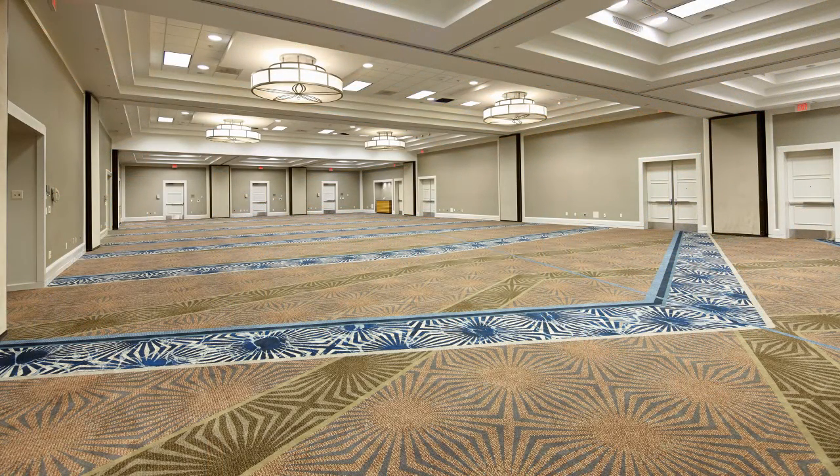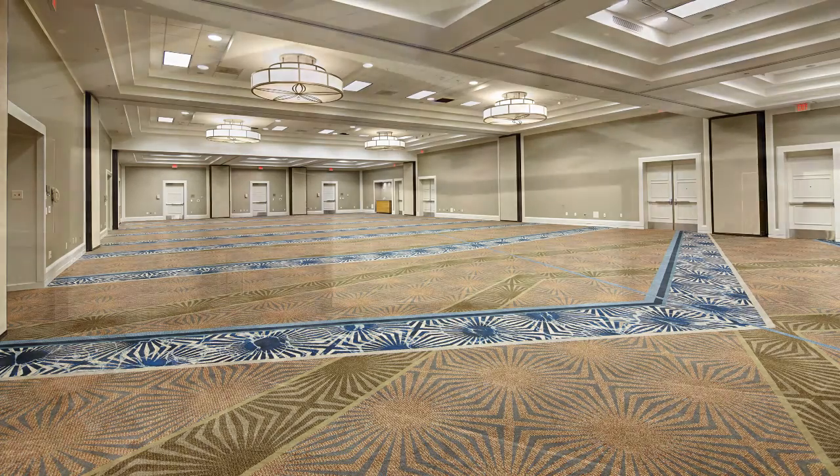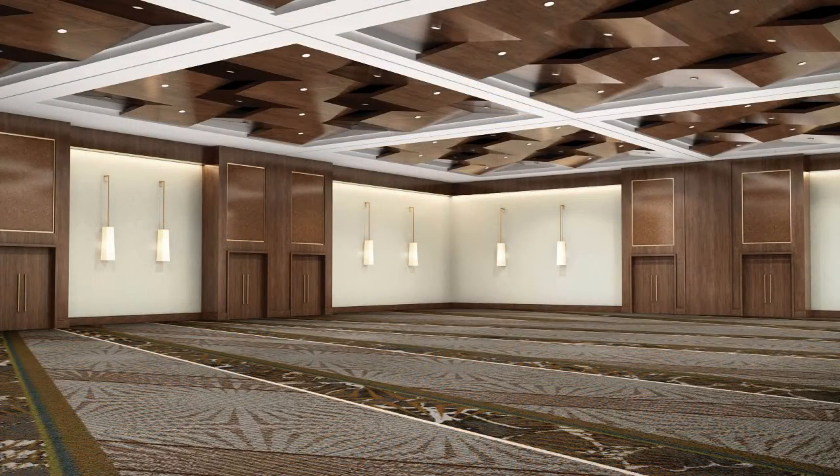The hotel features over 20,000 square feet of modern meeting space, which breaks out into 21 different meeting rooms. Three multifunctional ballrooms can accommodate every type of event, and the spacious 10,000 square foot ballroom can seat more than 500 people.